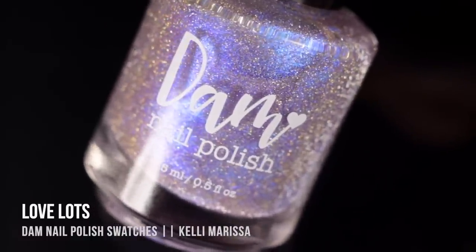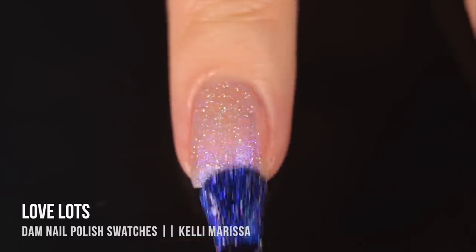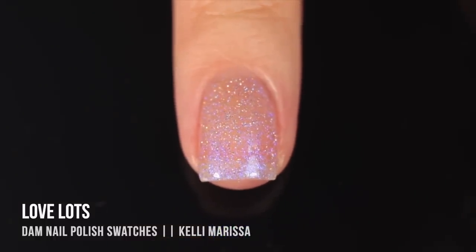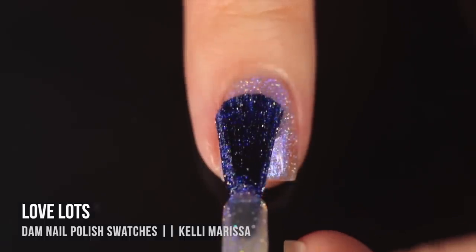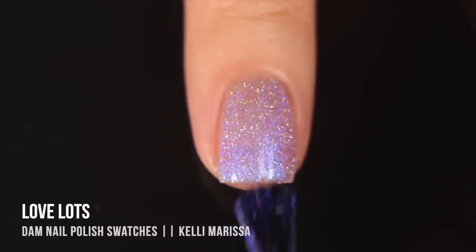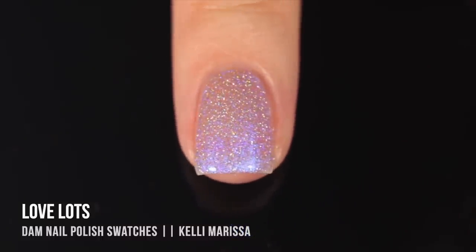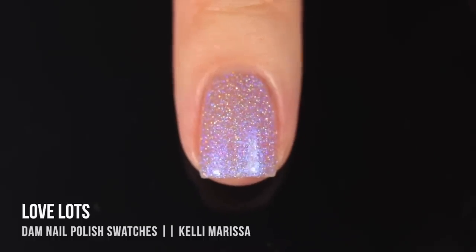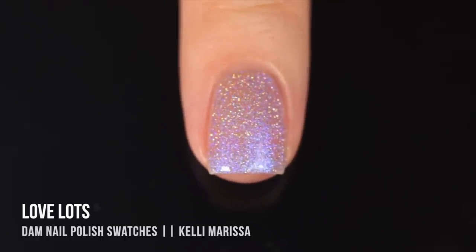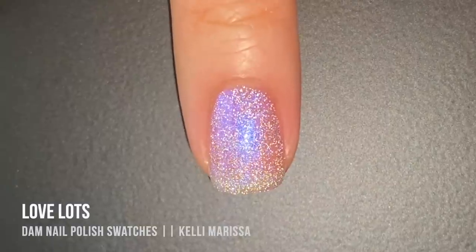Then we have 'Love Lots,' very similar to 'Have Fun Be Weird' but in an intense cobalt blue. It looks mostly blue head-on but shifts into indigo and purple, and even a little pink at more extreme angles. Again we have that holo sparkle plus the intense white reflective pigment, which just makes it so cool. I loved it in both one and two coats — it felt very ethereal and magical with that contrast of white reflective shimmer and blue base shimmer.